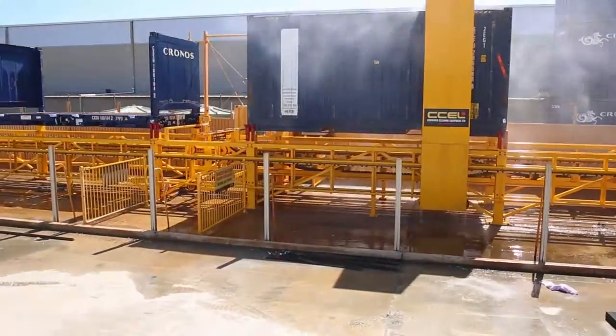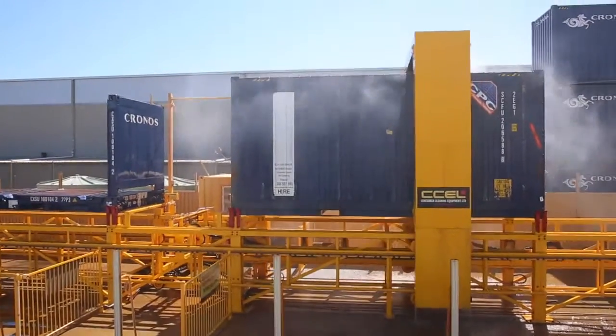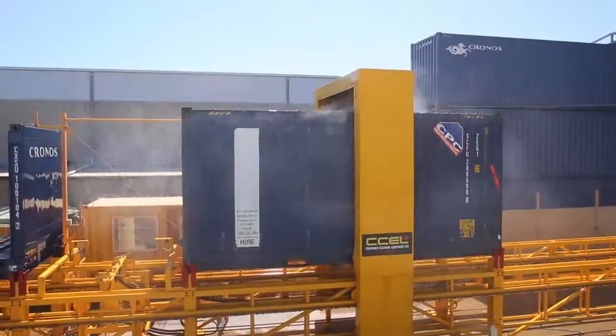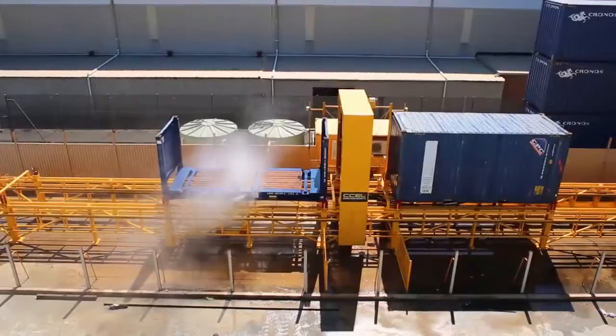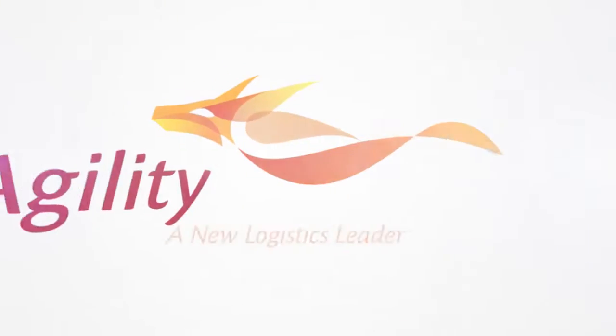Engineered using leading-edge design methods specifically to handle high-volume washing and quarantine requirements in the freight forwarding and logistics industry, Agility's automated washer can generate significant cost savings for its users. Benefit from Agility's innovation and optimize your operations now.